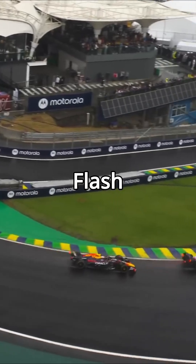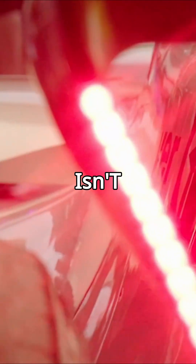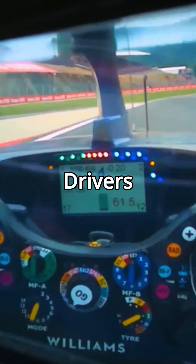When it's raining, they flash faster to indicate wet tires. When the pit limiter is on, or the car's battery isn't deploying full power, the lights flash slower. And during the first 10 seconds of a safety car or virtual safety car, they flash again to alert drivers behind.